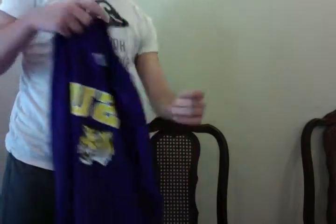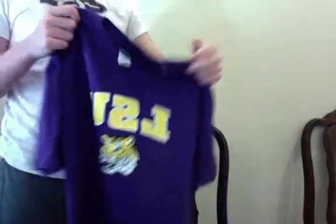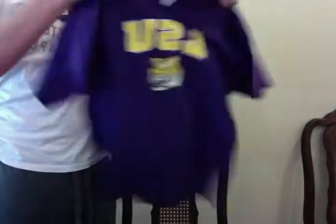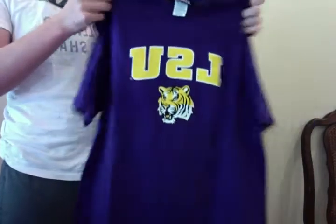You got an LSU t-shirt, Louisiana State University, made by Team Edition Apparel, size large. Not as great condition, but still really cool. $15.